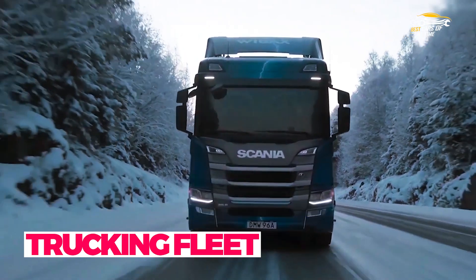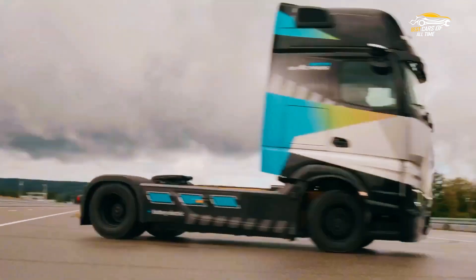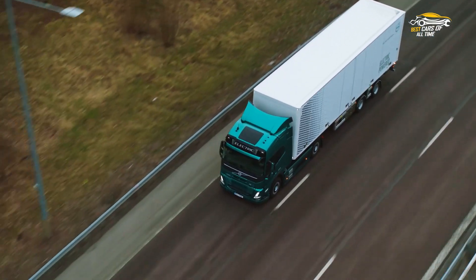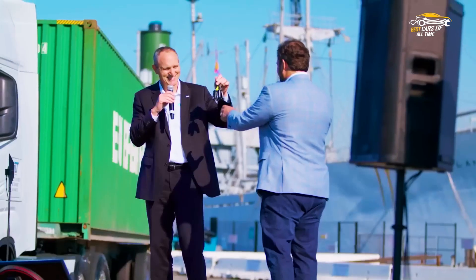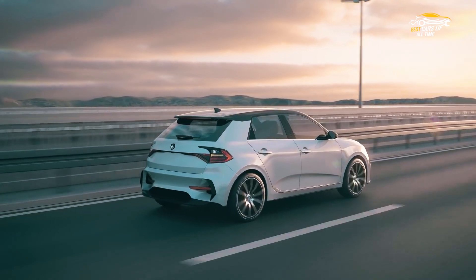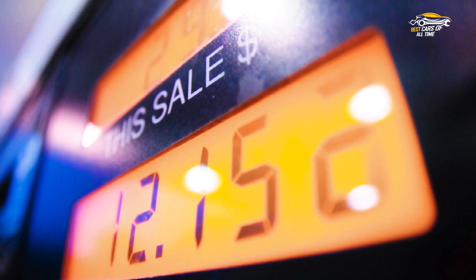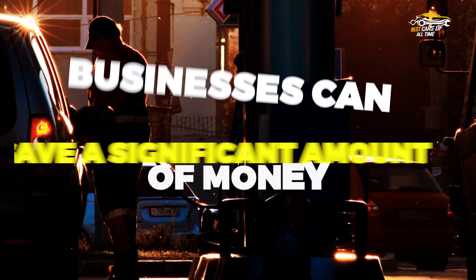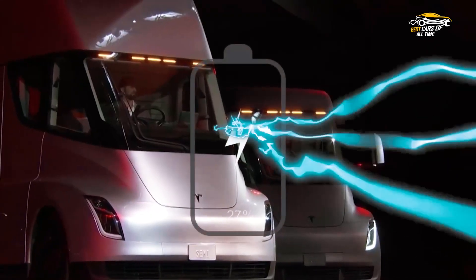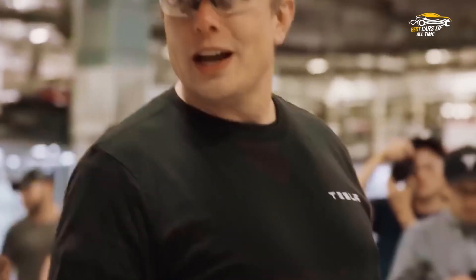The advantages of switching to an electric trucking fleet cannot be ignored. With the development of advanced battery technology, electric trucks are becoming a more viable option for businesses looking to reduce their carbon footprint and operating costs. Electric trucks offer several technical advantages over traditional gas-powered vehicles, such as higher torque and a quieter driving experience. Additionally, with the rising cost of fuel, businesses can save a significant amount of money by making the switch. It's clear that electric trucks are a smart investment for businesses seeking to improve their bottom line while positively impacting the environment.